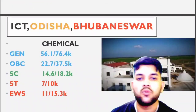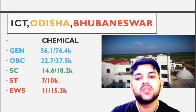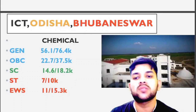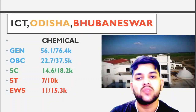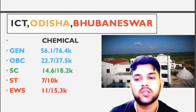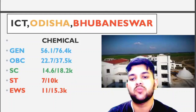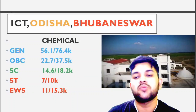ICT Odisha, Bhubaneswar is the last college considered in this video — covering all GFT colleges available in JOSA counseling, with category-wise cutoffs for home state, other state, and all possible branches. For other state: General 56.1, OBC 22.7, SC 14.6, ST 7, EWS 11,000. For home state you can check after the slash.